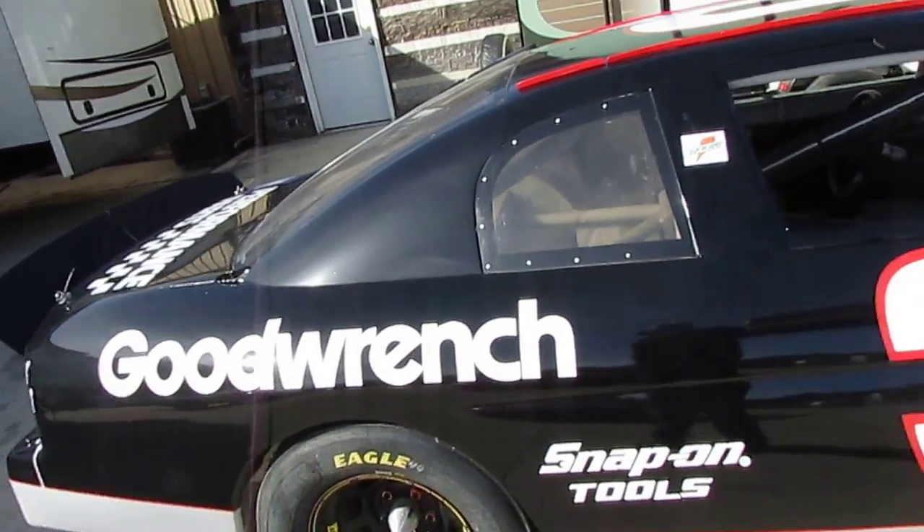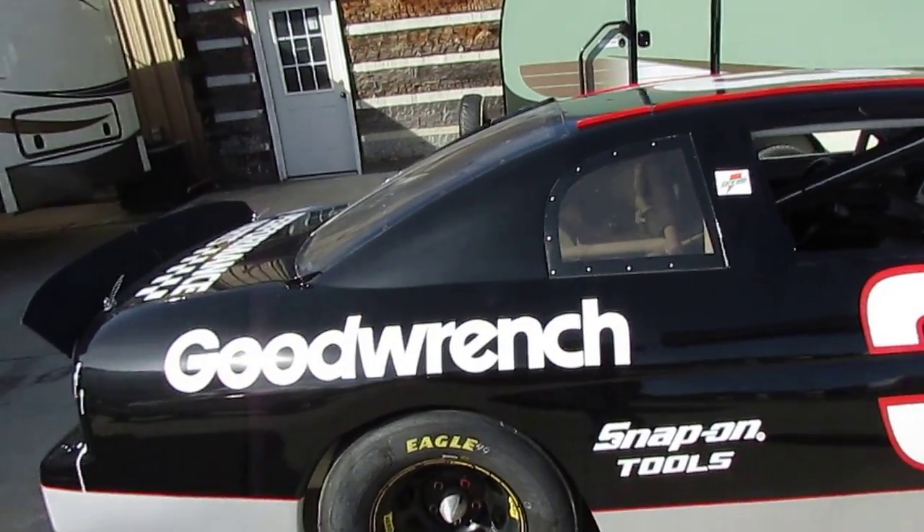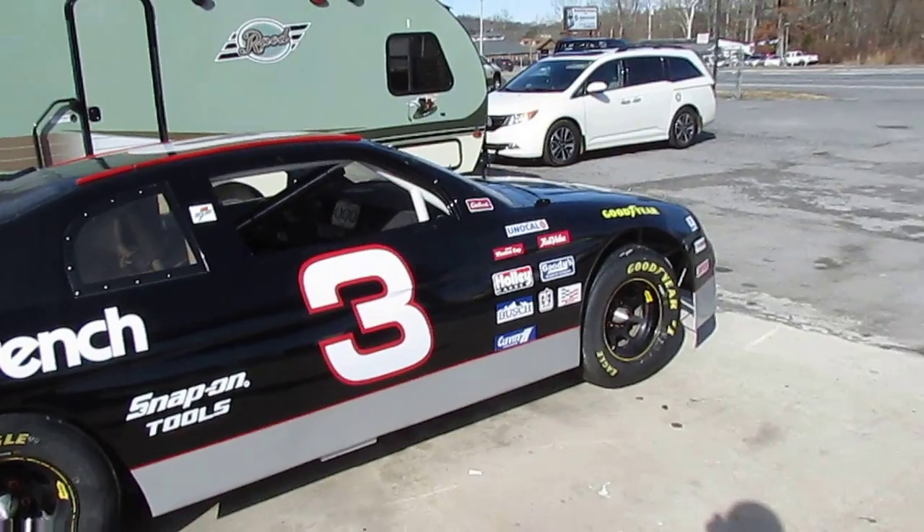We've had this for several months. We were going to keep it. We had it parked out front. If you own a business and you want to draw attention to your business, you won't believe the people that will stop and take pictures in front of this.